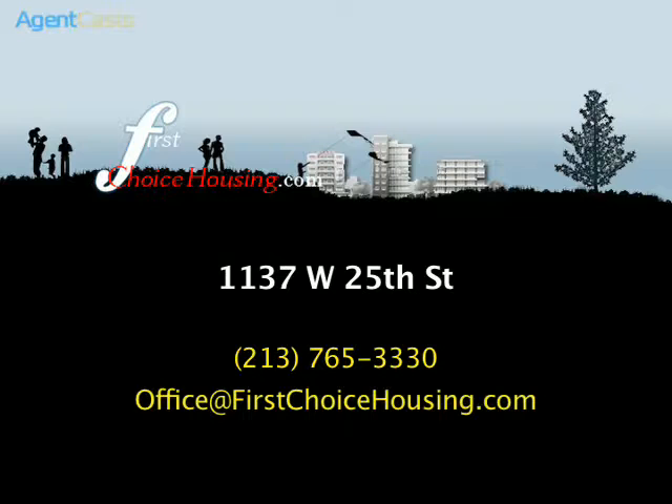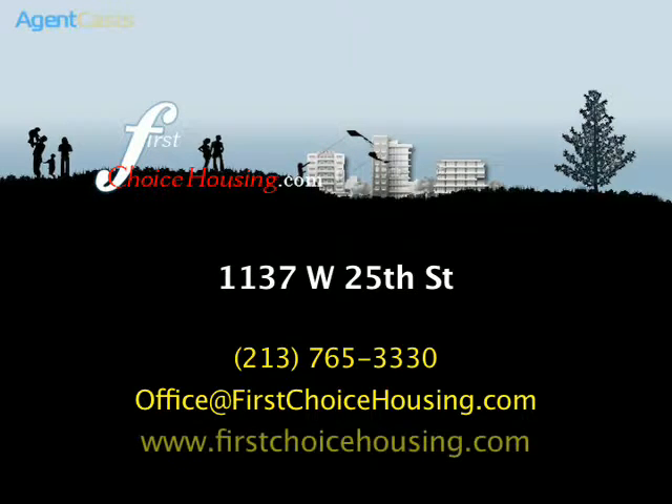For leasing information, please contact us by phone at 213-765-3330, by email at office@firstchoicehousing.com, or visit us online at www.firstchoicehousing.com today.